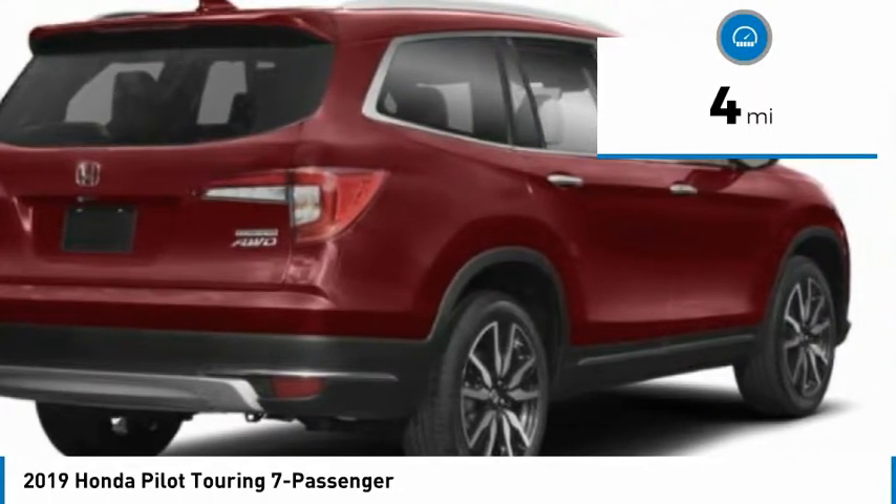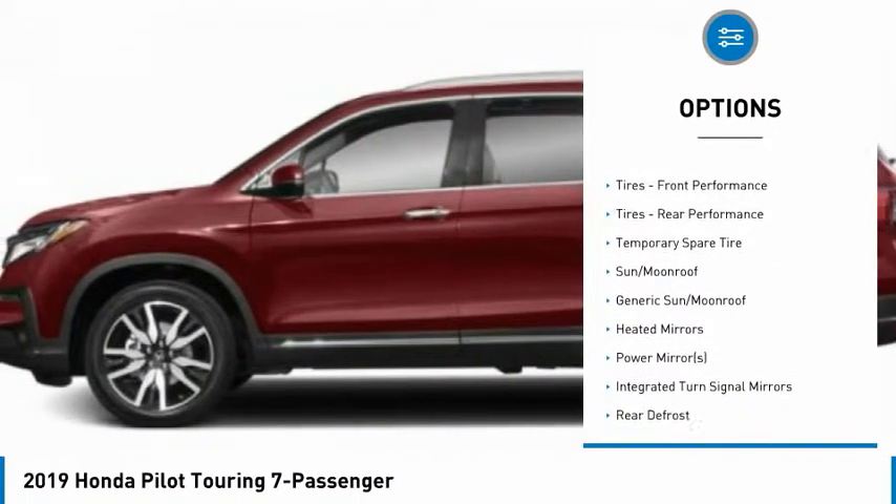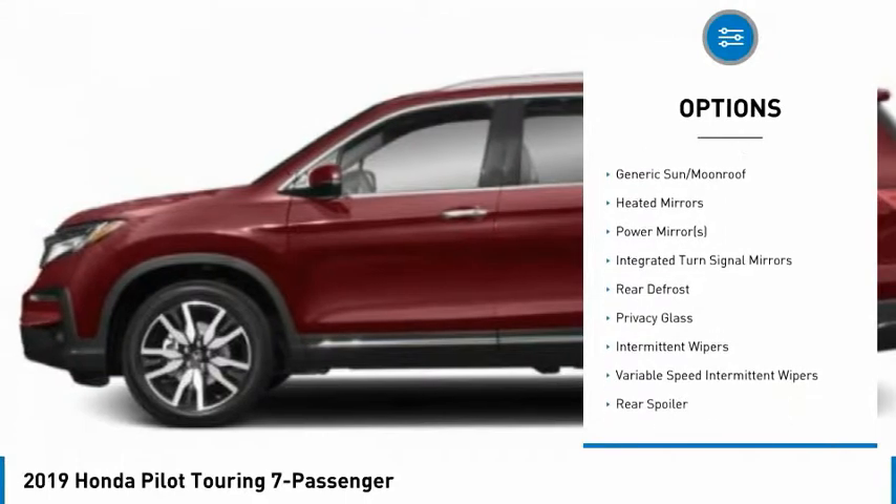Here are some of this vehicle's great options: backup camera, keyless entry, anti-lock braking system, remote engine start, all-wheel drive, traction control.